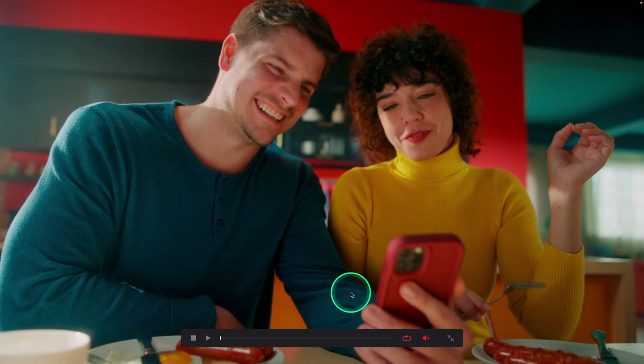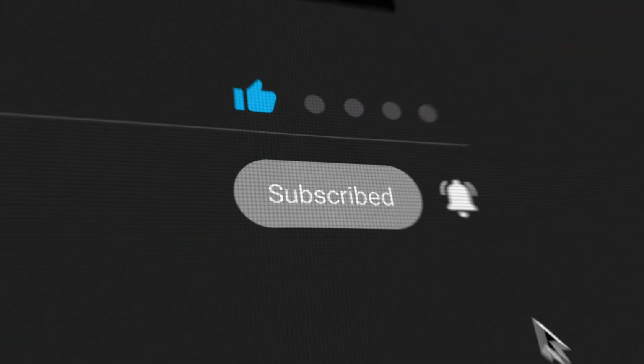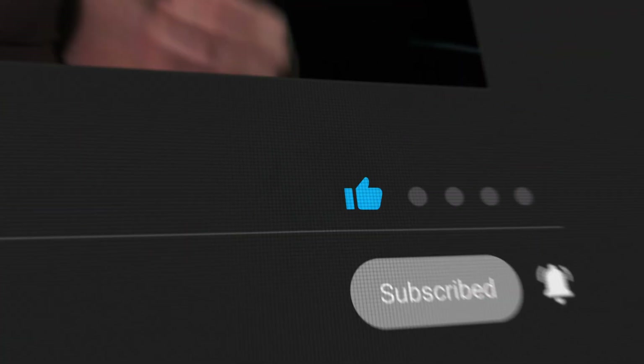So three looks, three very different moods — but all of them do one thing: they serve the story and solve a brand problem. If this gave you ideas or inspired you to test something new, give it a like and leave a comment with your favorite look. If you want to learn more about color grading, subscribe to the channel. See you guys!